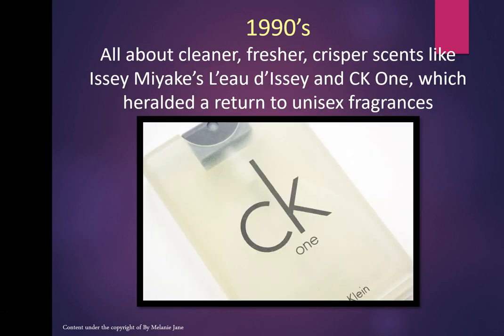Then a decade later we look at iconic fragrances like CK1 and Issey Miyake, which heralded a return to unisex fragrances — cleaner, fresher, crisper scents. About 120 years ago perfumes were already unisex — men wore floral perfumes, there was no divide. The 1990s went back to this, using very light, fresh florals, and a lot of aromachemicals, as you'll find many fresh scents in aromachemicals.